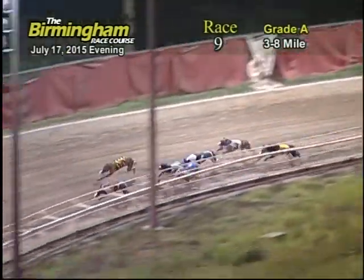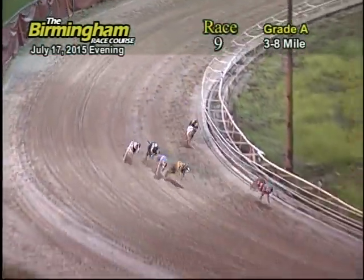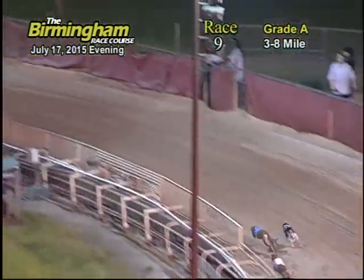Number one Greyhound takes the lead and makes the way down the home stretch. Number one Greyhound still has a good lead, and as they make their way down the home stretch, number one Greyhound still has the lead followed by the 8, 2, and 5.